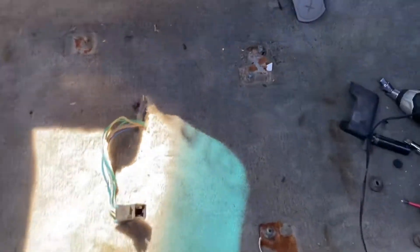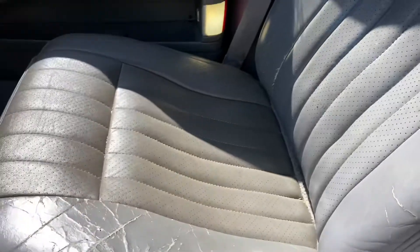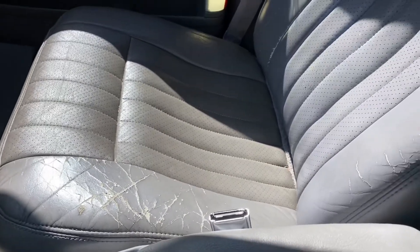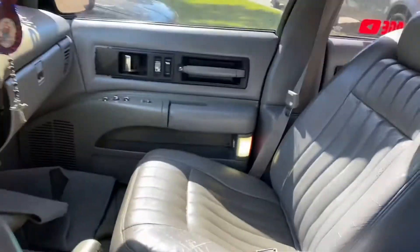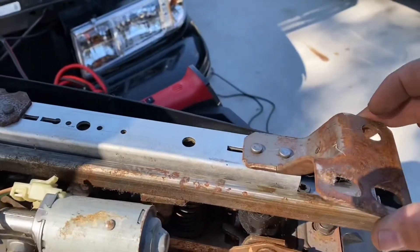I am trying to come up with a solution to my seats. You can see how they move — I think it's the rail. They told me it was the rail. I'll make this quick video, post it, and I'm working on it today. So if you have anything you know about that I could do, let me know. Trying to fix these rails.